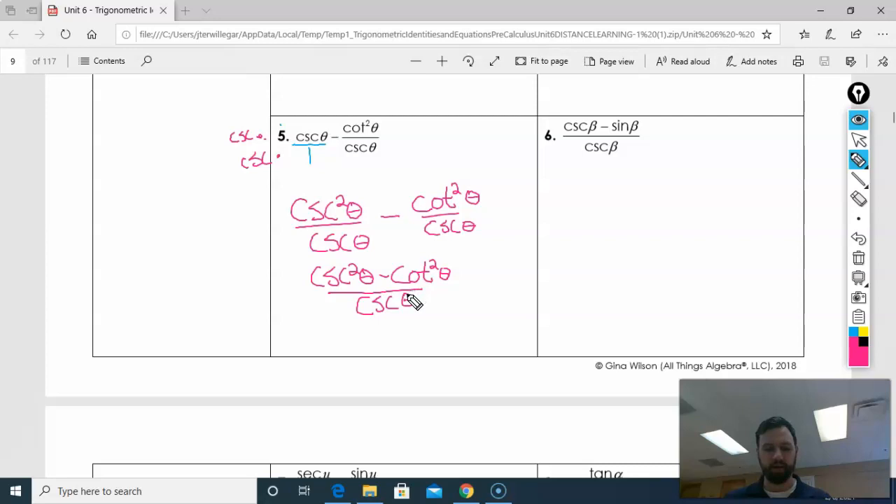Now what? I'm going to look at my Pythagorean theorems because I have two squares in there. According to my Pythagorean identities, I can change cosecant squared into one plus cotangent squared. So I have one plus cotangent minus cotangent squared. What happens to my cotangents? They cancel. So I have one over cosecant of theta. When I look at my paper, one over cosecant of theta is sine. So all that was just to find sine of theta.